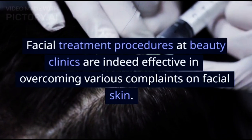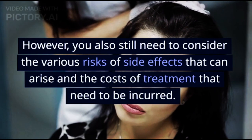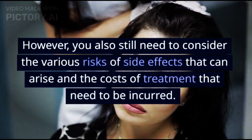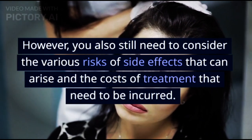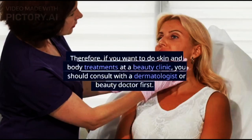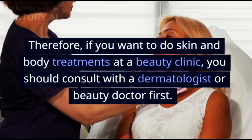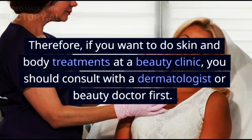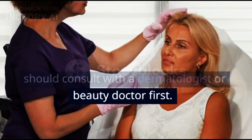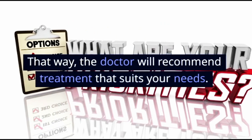Facial treatment procedures at beauty clinics are effective in overcoming various complaints on facial skin. However, you still need to consider the various risks of side effects that can arise and the costs involved. Therefore, if you want to do skin and body treatments at a beauty clinic, consult with a dermatologist or beauty doctor first so they can recommend treatment that suits your needs.